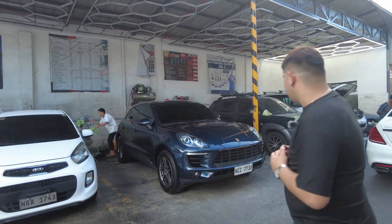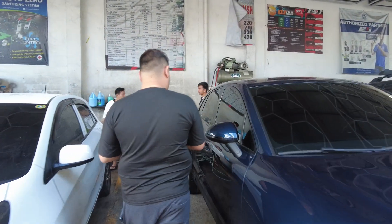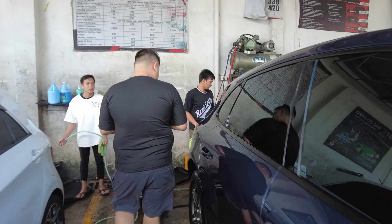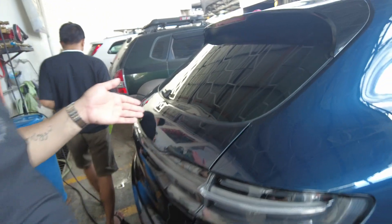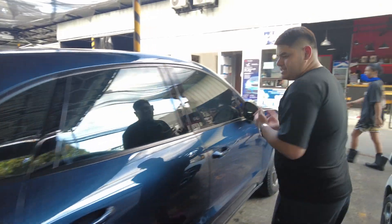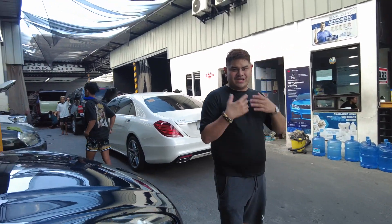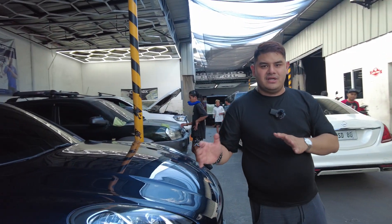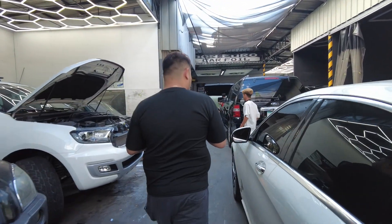Another one is this Porsche Macan. We changed and converted the trunk to a 2020 look. So this one looked like a 2015 before, but now it has a 2020 look. We also applied ceramic coating on it, so it's now hydrophobic and the body paint is protected.